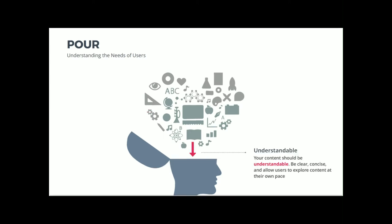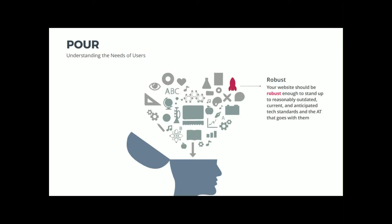The next portion is Understandable — your content should be understandable: be clear, concise, and allow users to explore content at their own pace. And Robust — your website should be robust enough to stand up to reasonably outdated, current, and anticipated tech standards and the assistive technology that goes with them.